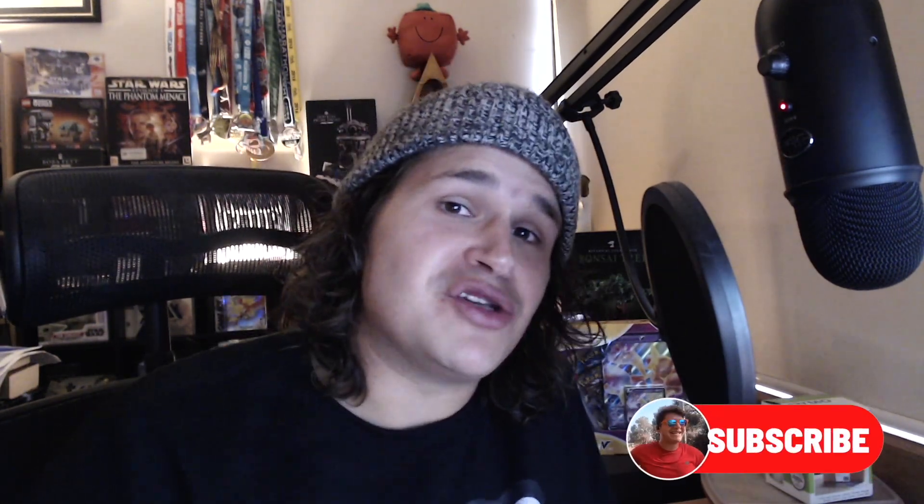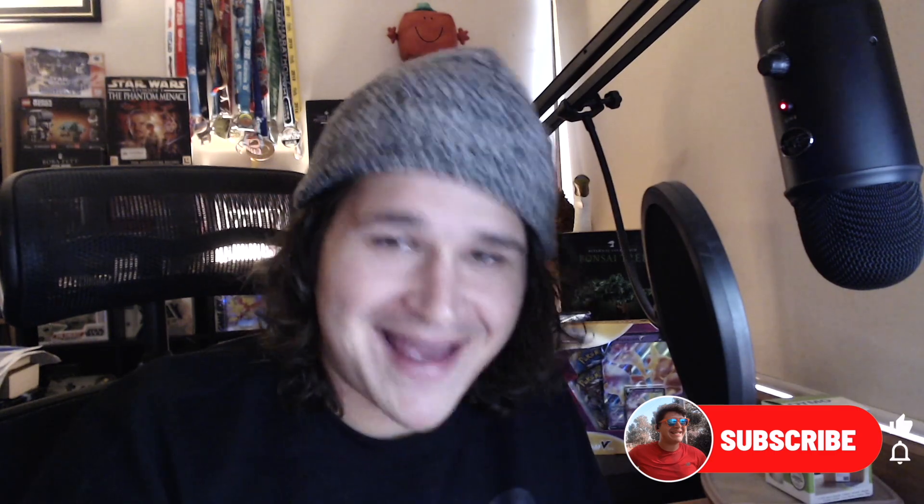Let me know in the comments below what you thought of this, or if you have a different way of doing it. Really appreciate you being here. Make sure you like, subscribe, comment — do the whole shebang — and hustle. Ciao!